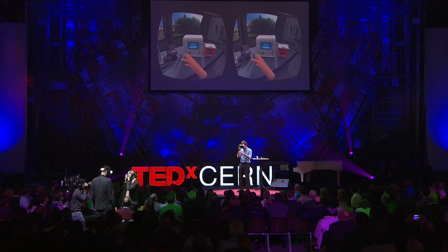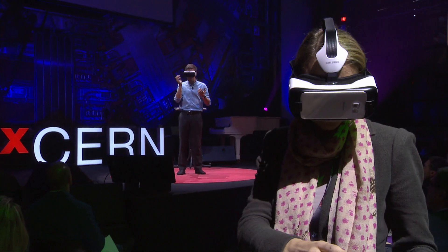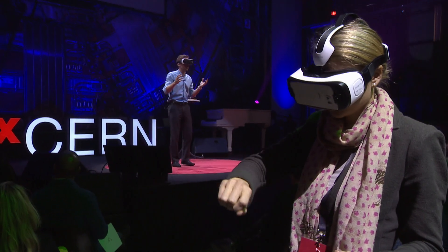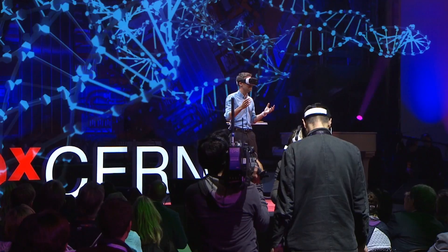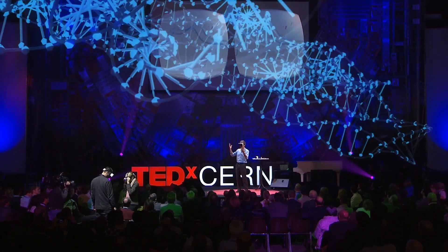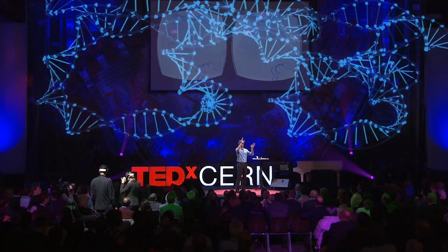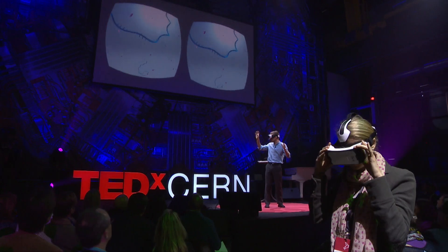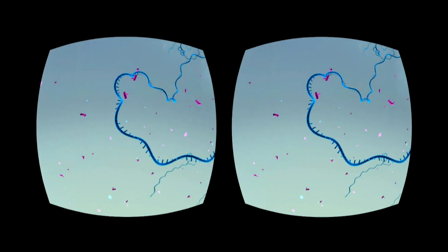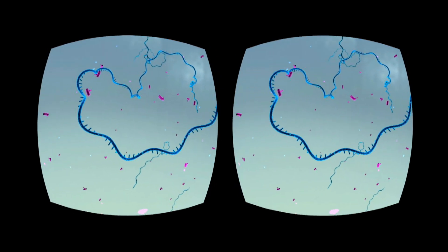Before I finalize this, I want to show you an even cooler thing — something you cannot even do in real laboratories. This is a PCR machine, and I'm now going to start this experiment. What I just did is literally shrink myself a million times into the size of a molecule. Now it feels like I'm standing inside the machine — I can see all the DNA, the molecules, the polymerase, the enzymes, and I can see how DNA is being replicated millions of times, just like it's happening inside your body right now. I can really feel and understand how all of this works.